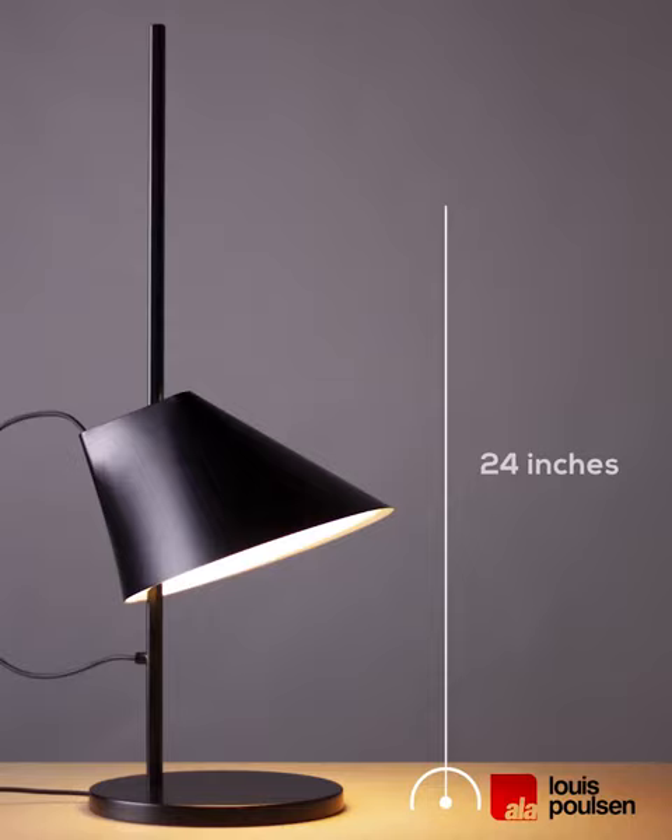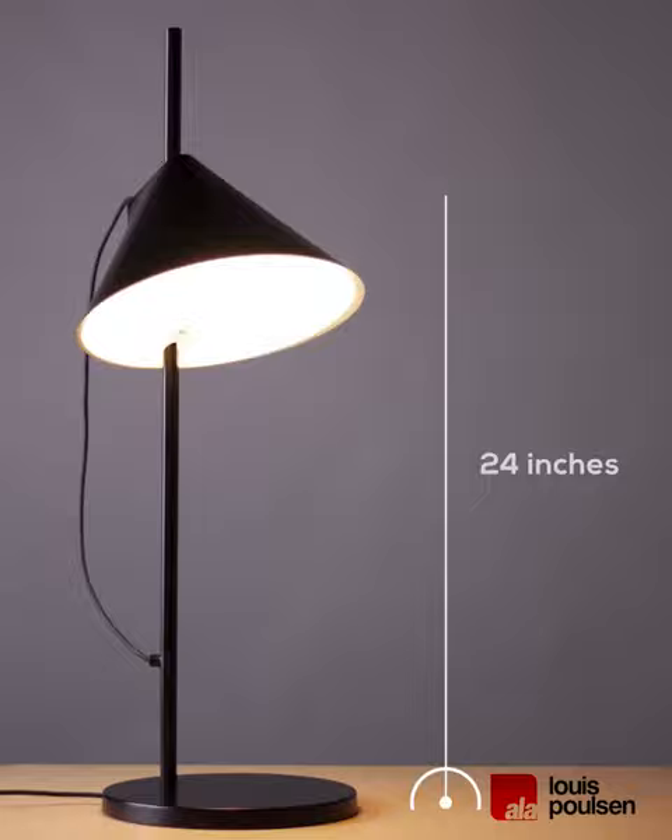A mechanical system provides great freedom of movement, so the light can always be set in the ideal position in the workspace, living room, and more.